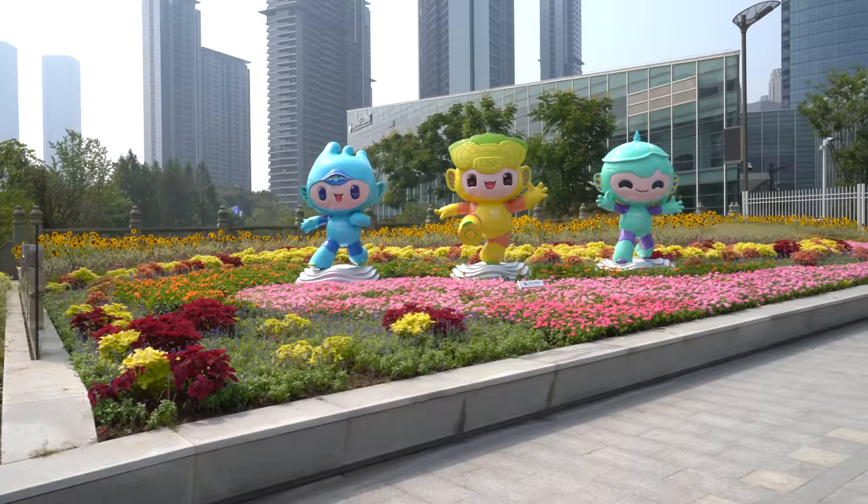People are super excited about these games — they're always finding places to take pictures. Here we have three mascots with the big stadium behind, and there are a lot of people coming just to take photos. There are even police officers helping them take pictures with the stadiums in the background.